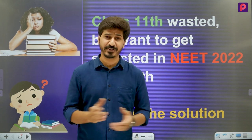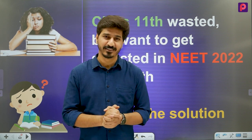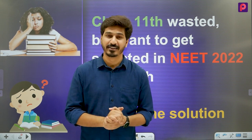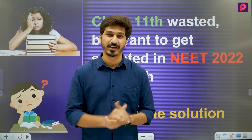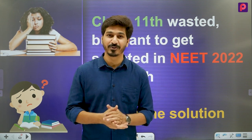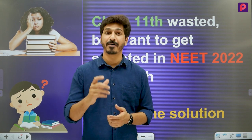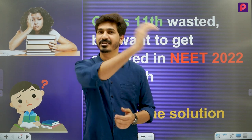Hello students! You studied in Class 11th but want to get selected in NEET 2022 while in 12th? Don't worry, here is the solution. You have to prepare a proper study plan. Now some students have given the exam of the 11th standard and come to the 12th. After coming to the 12th, what roadmap, plan, and strategy should they have? We will tell this in this video, and after seeing it you will feel confident about preparing for NEET.